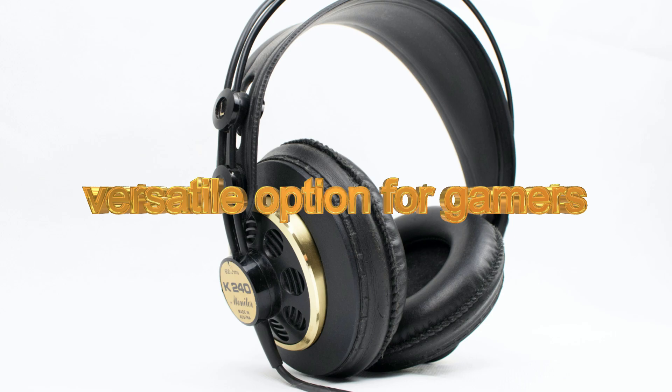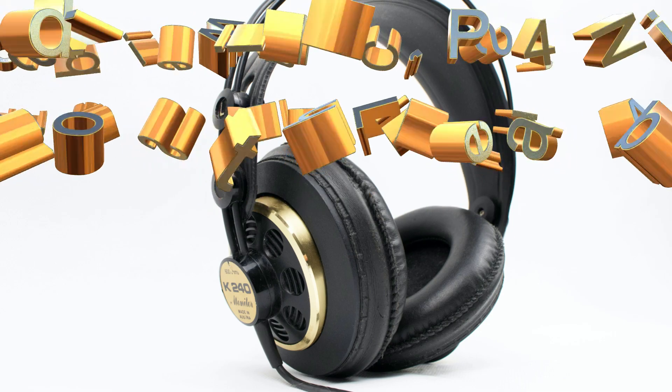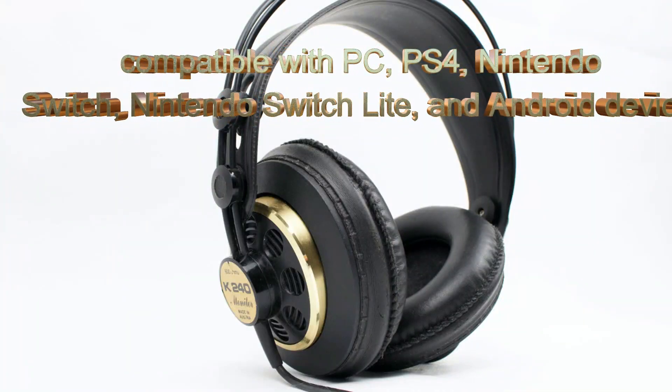You can use it while recording, while streaming, everywhere you want. They are mostly compatible with PCs, PS4, Nintendo Switch, and many other Android devices.